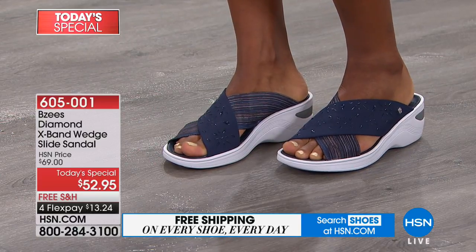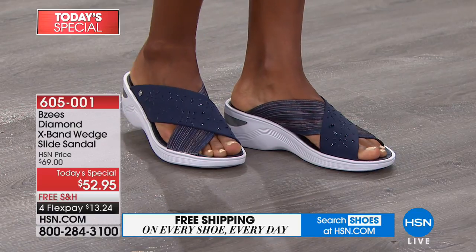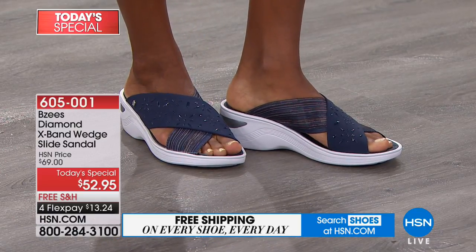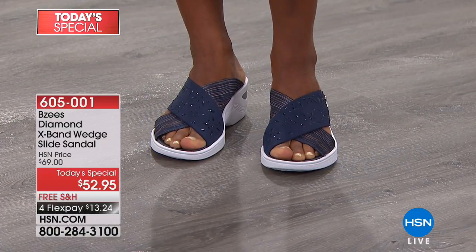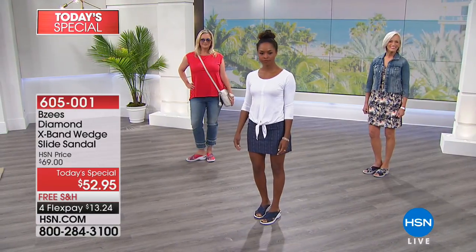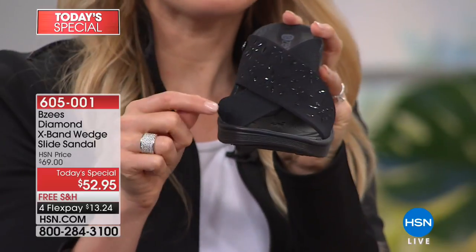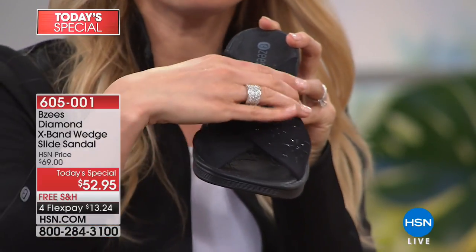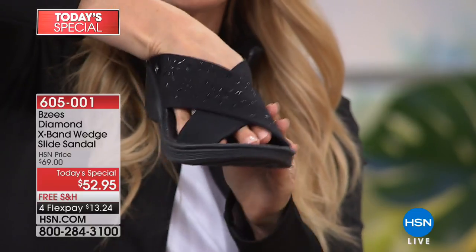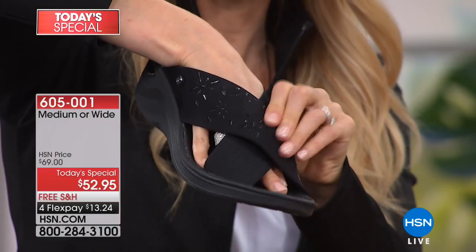These are true to size. Sometimes women have been wearing the wrong size forever. What I would tell you is go with what's natural for you. If you're like me — I'm a seven and a half — I order a seven and a half. However, in sandals sometimes I like a little more toe room in front, so I can wear an eight and still have comfort because of our stretch.